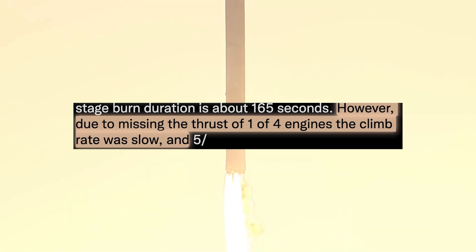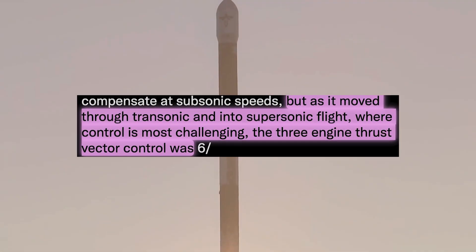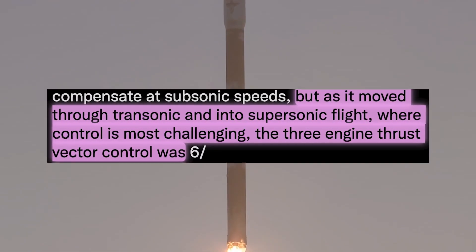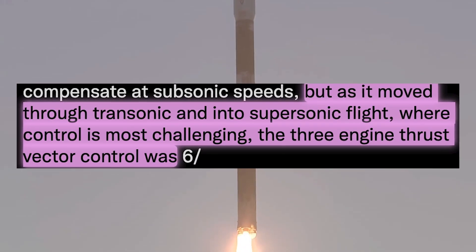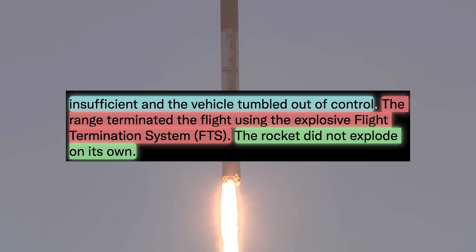However, due to missing the thrust of one of four engines, the climb rate was low, and as the rocket moved through transonic and into supersonic flight, where control is most challenging, the three-engine thrust vector control was insufficient and the vehicle tumbled out of control.